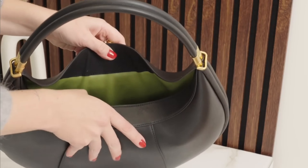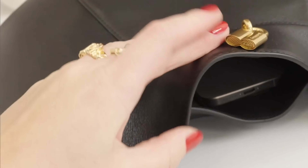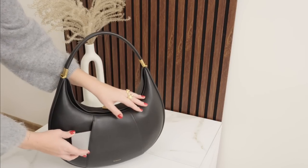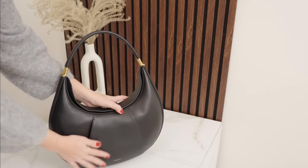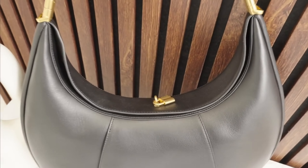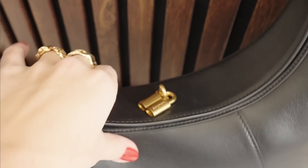The bag features a magnetic closure at the opening, allowing for easy access to its contents. It really fits a lot, but it holds its structure as well. It has a cleverly designed slit pocket at the front that is very practical and handy. The gold hardware details on the bag look so sophisticated and add that elegant touch.